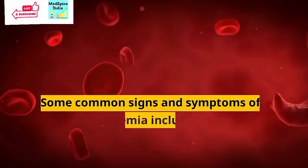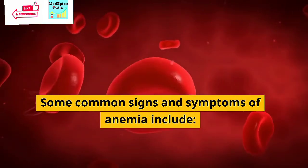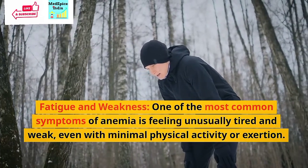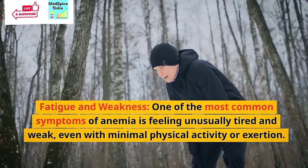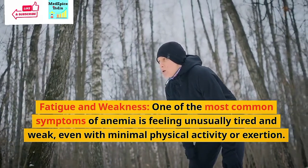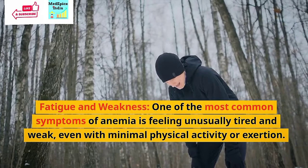Some common signs and symptoms of anemia include fatigue and weakness. One of the most common symptoms of anemia is feeling unusually tired and weak, even with minimal physical activity or exertion.